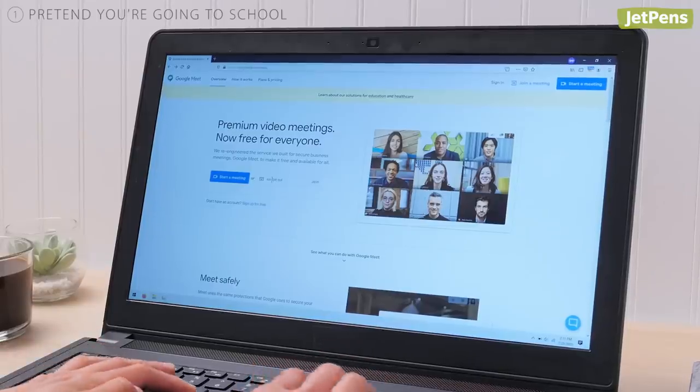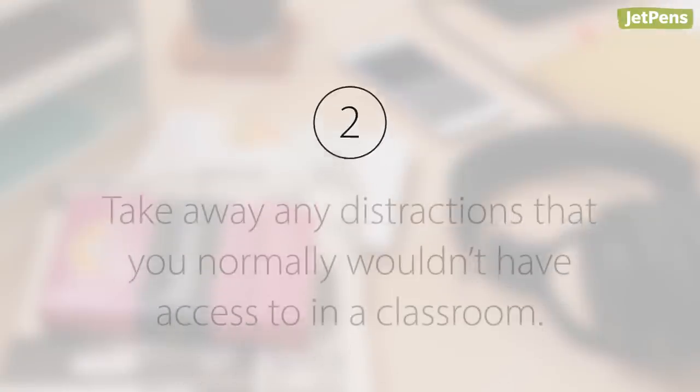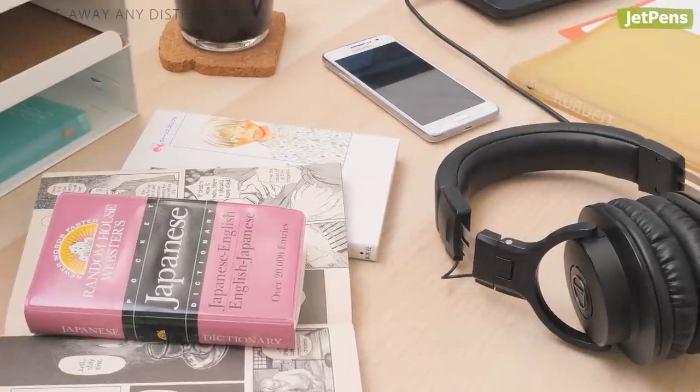Be mentally prepared to engage with your teachers and classmates, even though you're doing it virtually. Tip 2: Take away any distractions that you normally wouldn't have access to in a classroom. Instead of blending your work and leisure environments, we recommend having a dedicated classroom space.